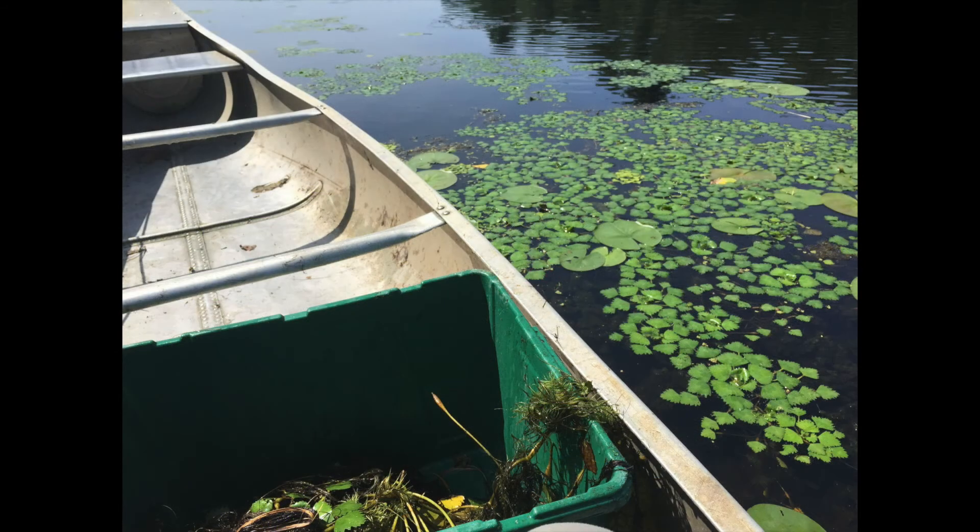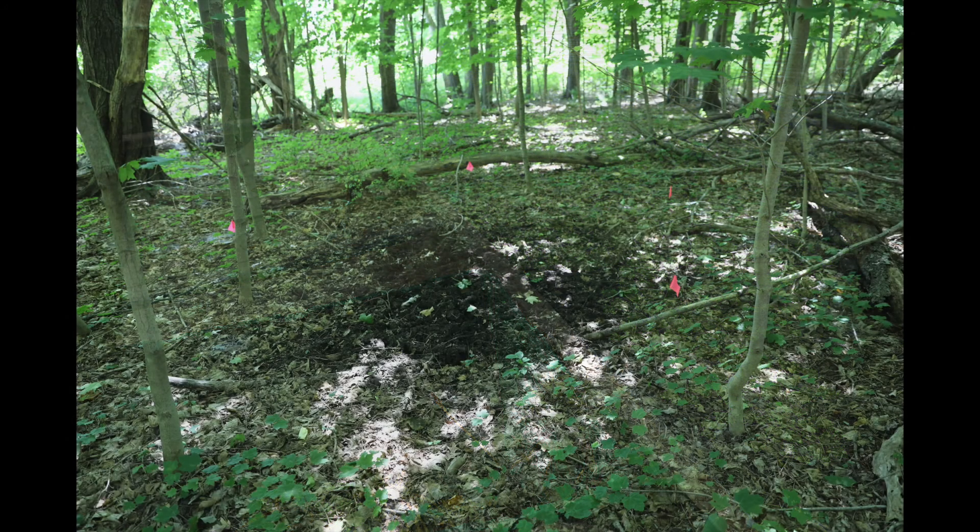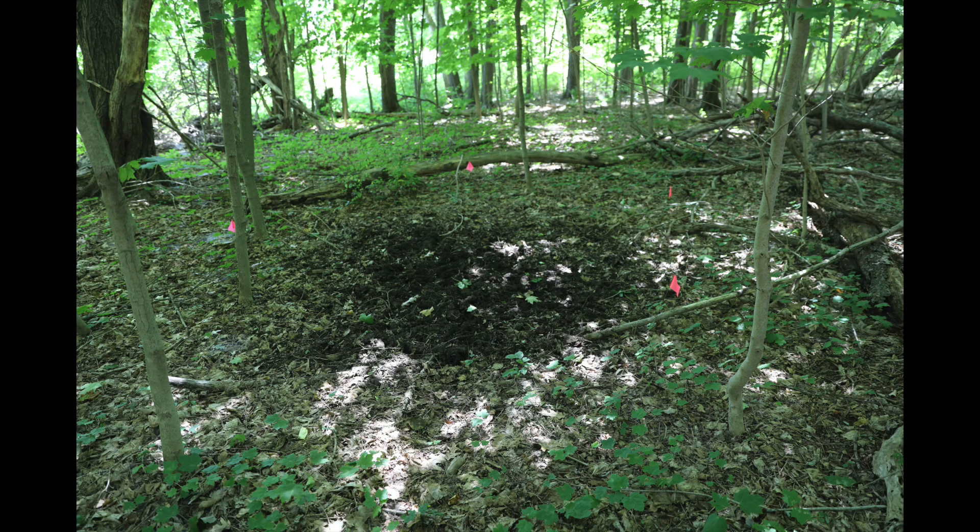If you are wondering what happens once the water chestnuts are removed from the river, they are simply dumped in designated areas above the floodline in the forest as they decompose nicely and cannot survive out of the water.